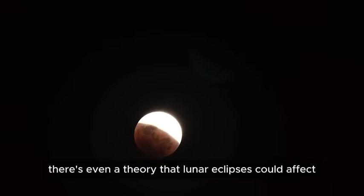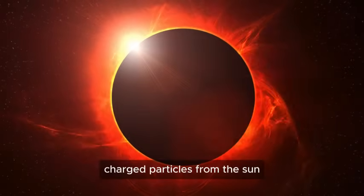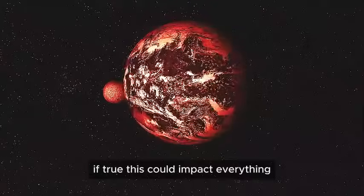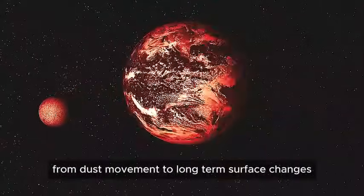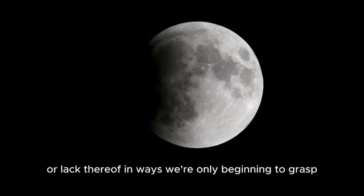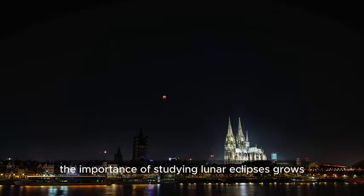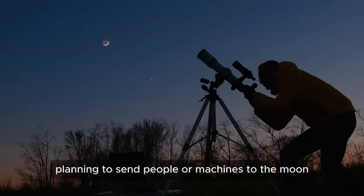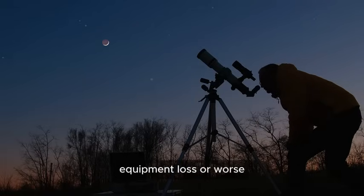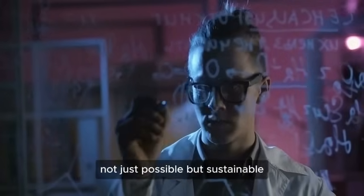There's even a theory that lunar eclipses could affect the moon's thin exosphere in ways we don't fully understand. Some researchers believe that during an eclipse, charged particles from the sun interact with the moon's surface in unexpected ways — potentially impacting everything from dust movement to long-term surface changes. As more nations and private companies join the space race, the importance of studying lunar eclipses grows. Any group planning to send people or machines to the moon has to consider these events. Ignoring them could mean mission failure, equipment loss, or worse. Every mission that studies lunar eclipses brings us one step closer to making space exploration not just possible, but sustainable.